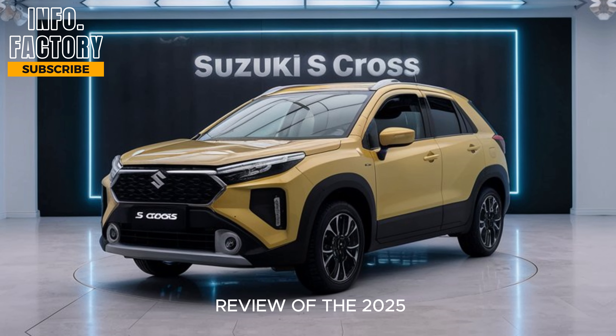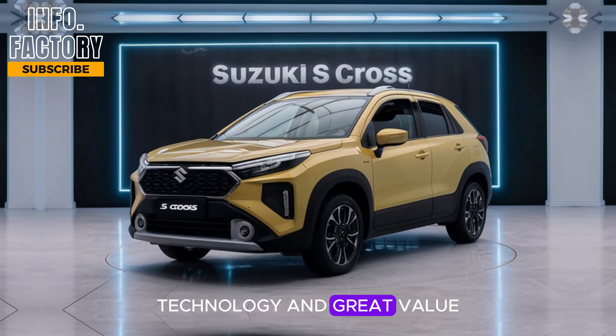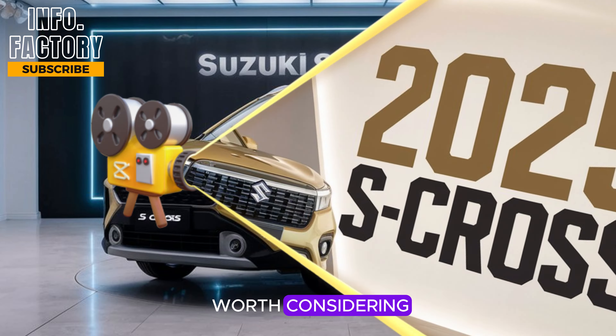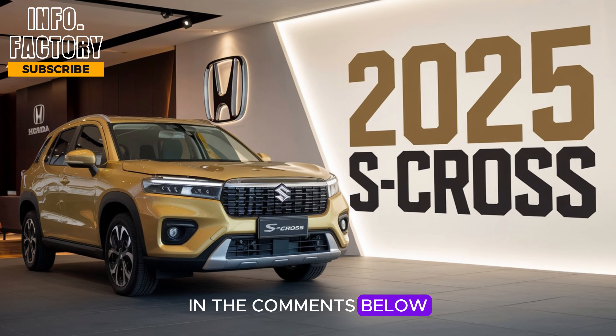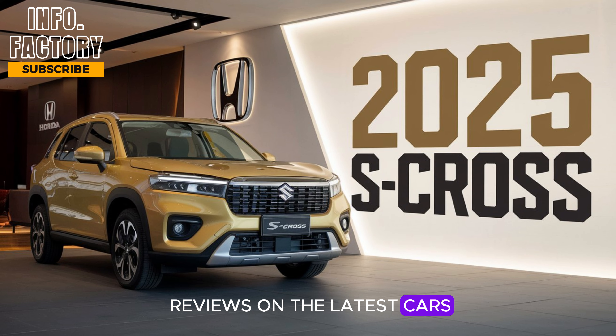That wraps up our review of the 2025 Suzuki S-Cross. If you're looking for an SUV that offers style, technology, and great value, this one is definitely worth considering. Let us know what you think in the comments below — would you consider buying the new S-Cross? And don't forget to subscribe to Information Factory for more updates and reviews on the latest cars. Thanks for watching.